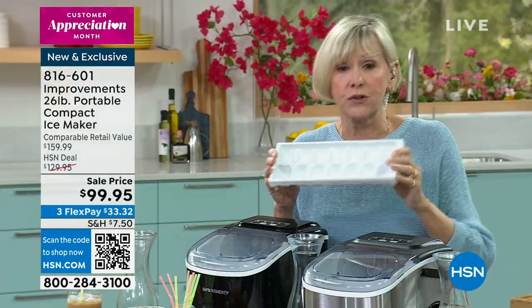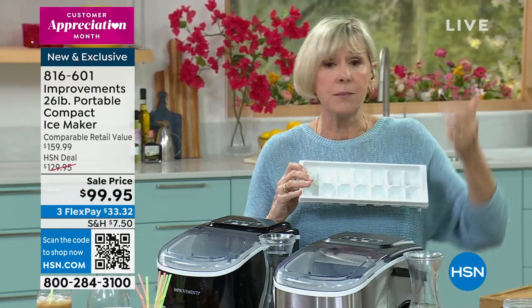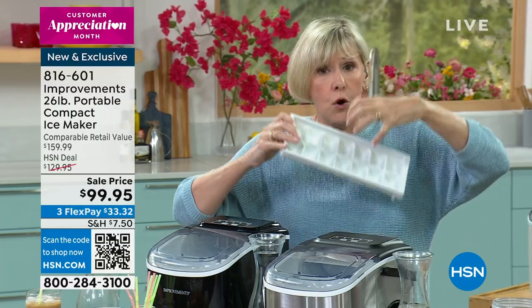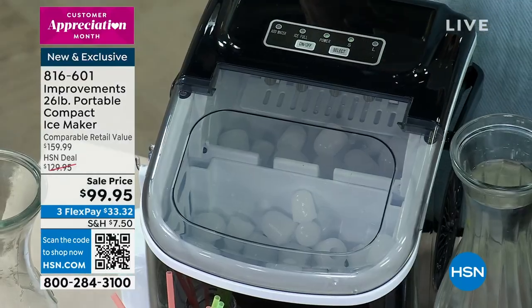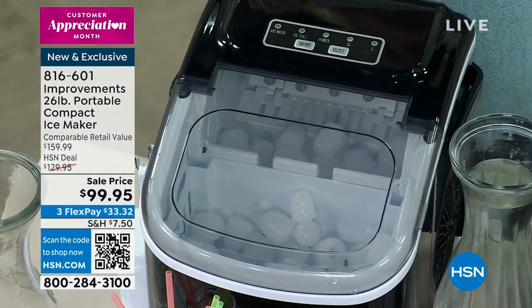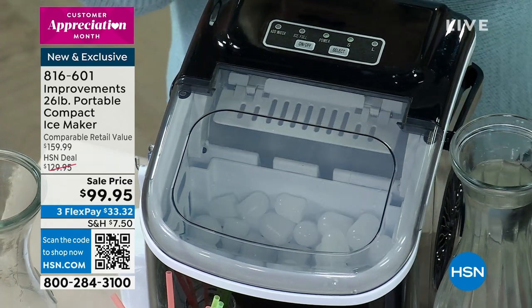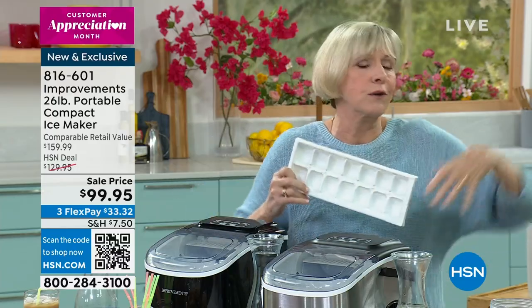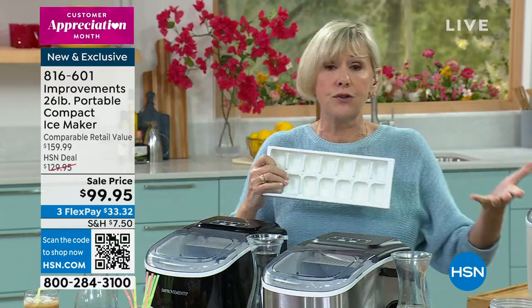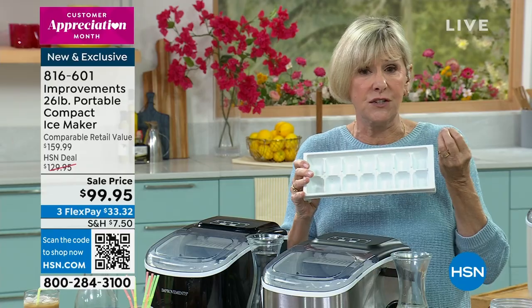If you don't have an automatic ice maker in your freezer — which can break down because there's a water line that can get frozen, then you've got a problem and have to hire somebody, which would cost more to fix than to get this ice maker — and if you're using the trays, it takes six and a half hours to make 14 ice cubes. It always tastes funky no matter how clean you are, because when you open and close the refrigerator and grill steaks, that's getting into your freezer. Whatever's going on in your freezer gets into your ice.